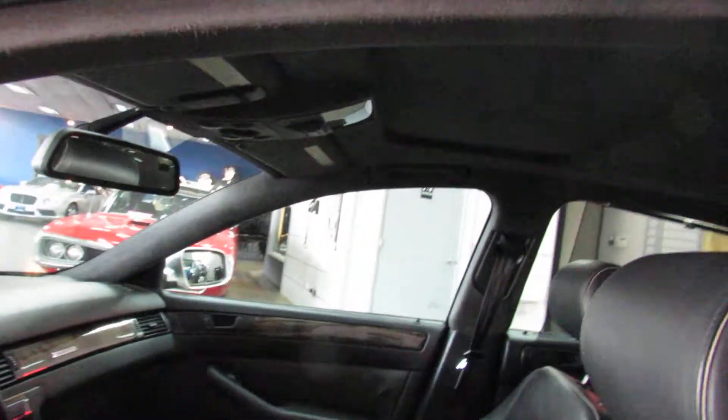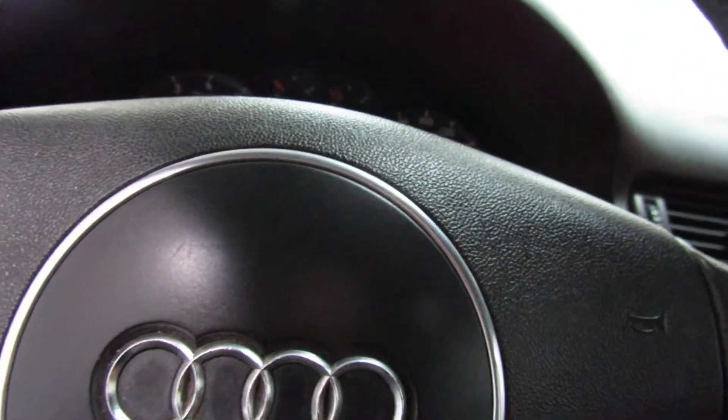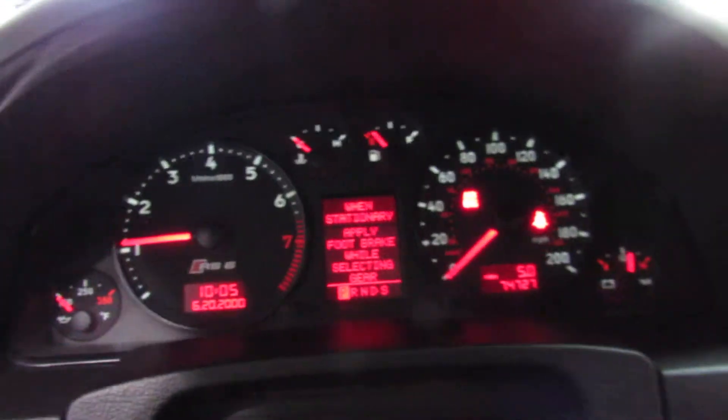The interior's in really nice shape as well — black leather with a black suede headliner. 74,000 miles. Go ahead and fire it up real quick. No warning lights on the dash.